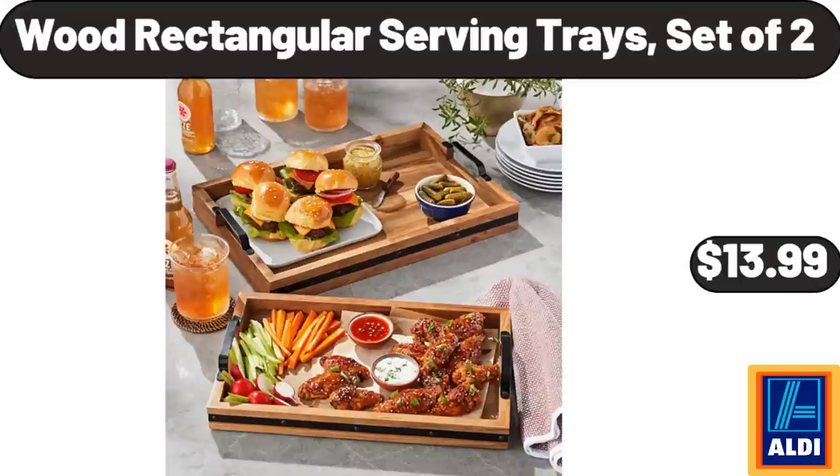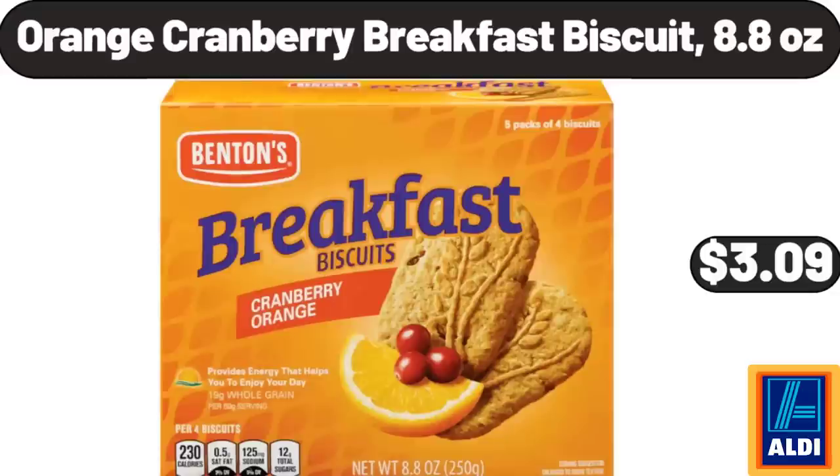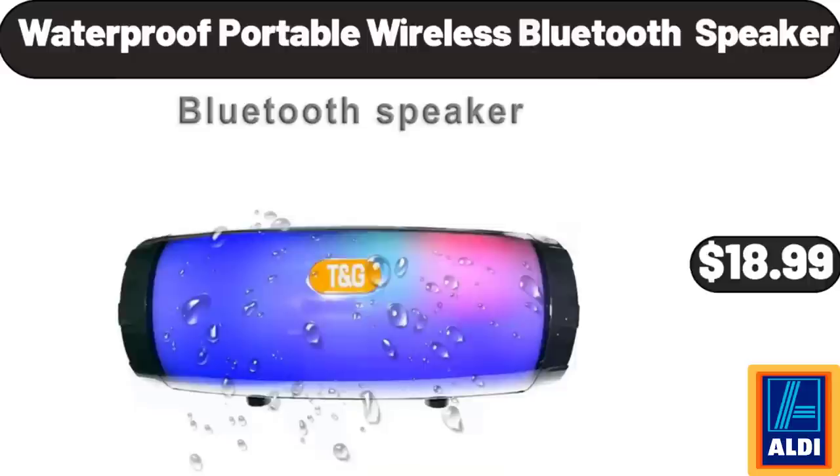Wood Rectangular Serving Trays, Set of 2, $13.99. 5-Piece Kitchen Table Set, $148.99. Orange Cranberry Breakfast Biscuit, 8.8 Ounces, $3.99. Outdoor Potting Bench with Metal Tabletop and Adjustable Shelf, $89.99.